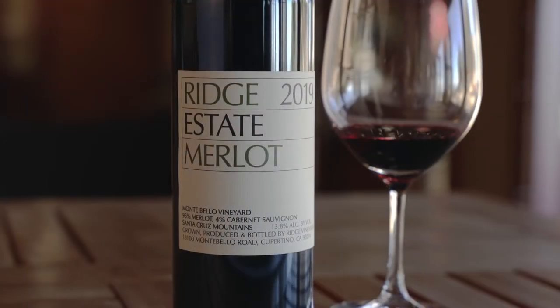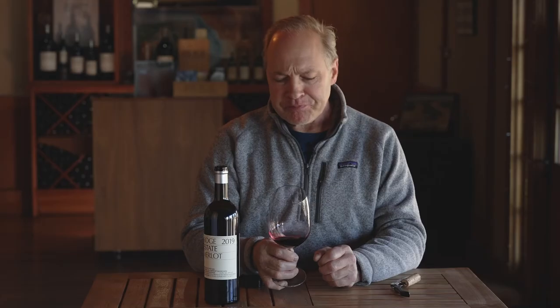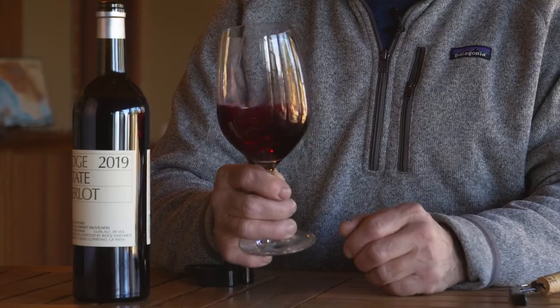There's lots of depth to the color. The aroma — there is some nice fruit to the wine, there's sort of a chocolate aspect to it. But when you get to the palate, really there's a lot of fullness there. It's a wine that's really tightly knit and really built for aging.